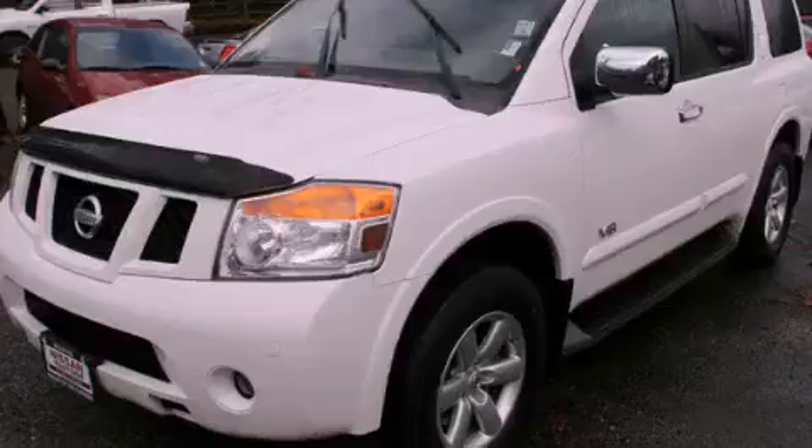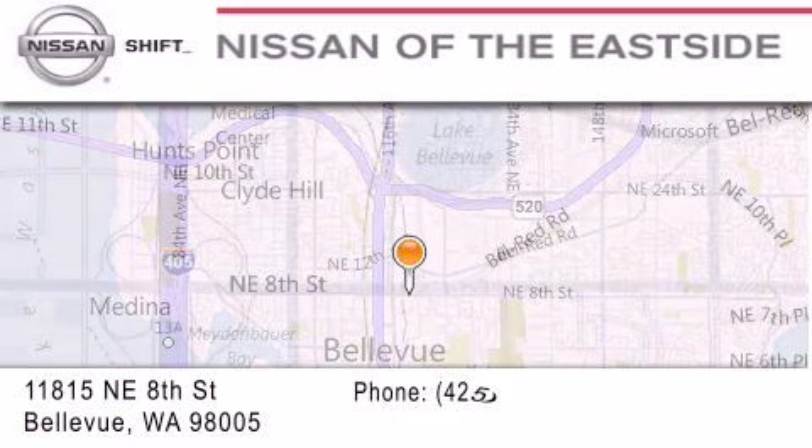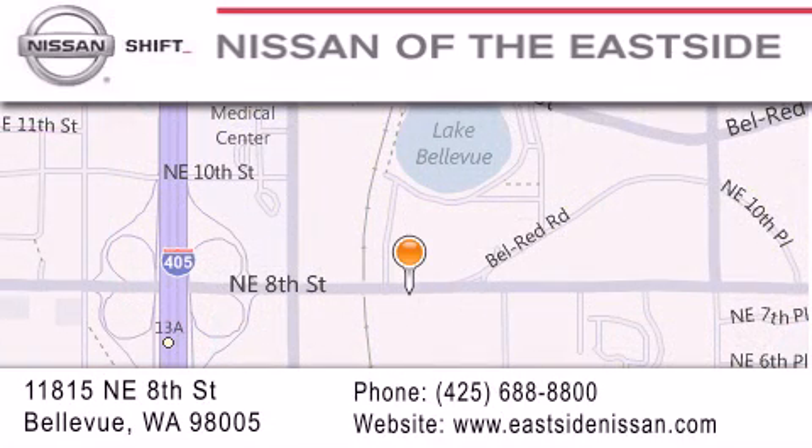We invite you to contact us today to learn more about this vehicle. When you walk into our dealership, whether to purchase a vehicle or to visit our service department, you should feel like a guest in our home. You can rest assured that each team member will do everything possible to make your experience as simple and enjoyable as possible.